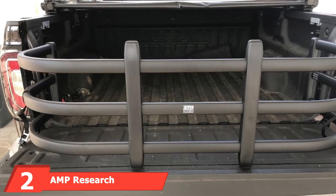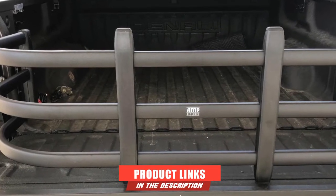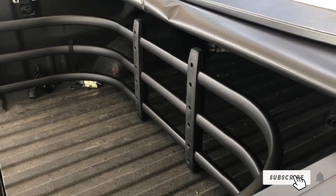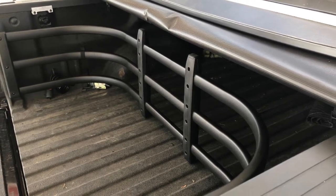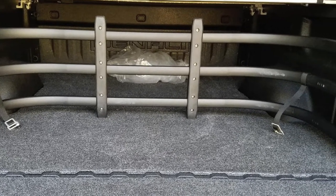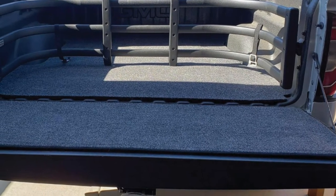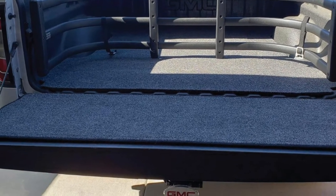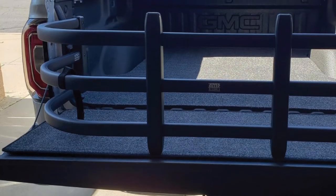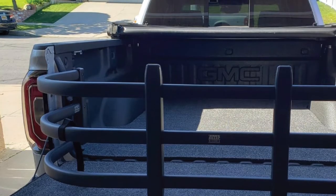At number 2, we have the AMP Research 74815 BedXtender HD. It is a USA-made truck bed extender with a 3-year limited warranty. It features a torque-resistant clamshell design made of aluminum oval tubes with a powder coat finish. This truck bed extender is very durable yet lightweight, making it convenient for everyday use. It is also quite easy to install, so even amateurs can figure out how to set it up without a manual. It provides up to two extra feet of cargo space due to its classic U-shaped design and is capable of securing your things in place when the tailgate is closed. However, this truck bed extender may not be compatible with tunnel covers, so it's a good idea to check prior to purchasing.